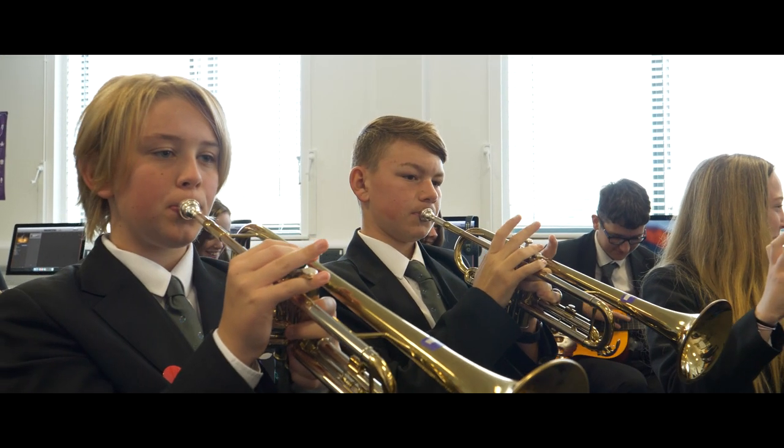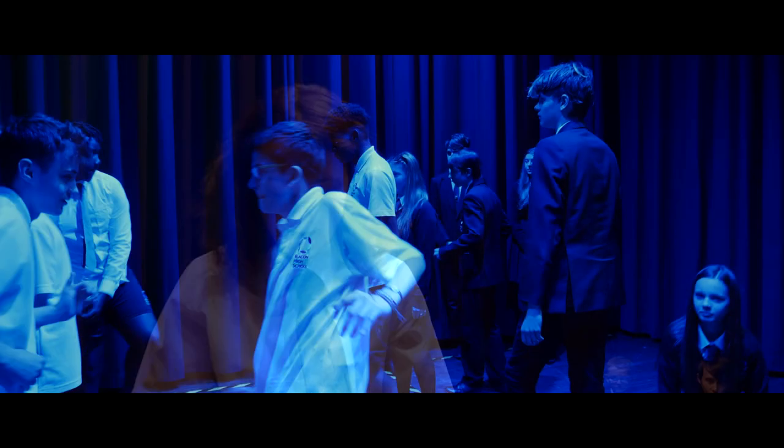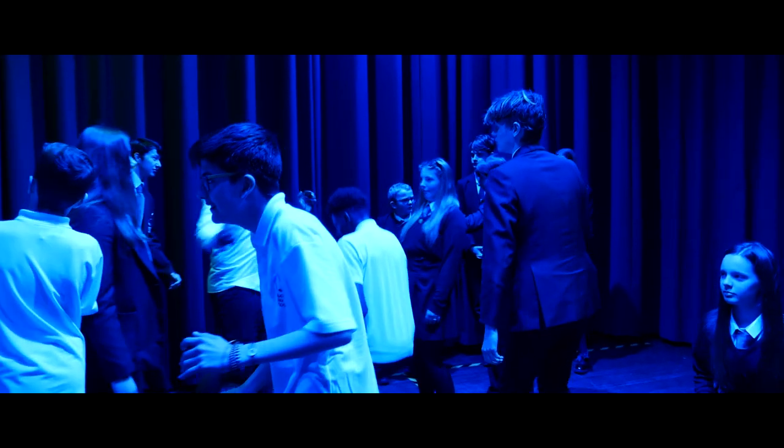We have a huge variety of extracurricular clubs available here at Blakeham High School. In the music department, we've got the school choir and the school band. We also work with the drama department to put on a school musical. The drama department have drama club, they do the Shakespeare Schools Festival and have lots of visitors coming in. Lots of other subjects such as computer science, coding club, science club, and maths club after school.